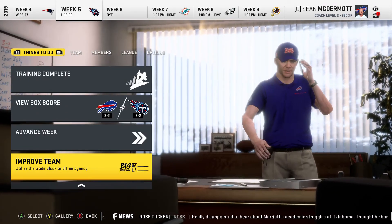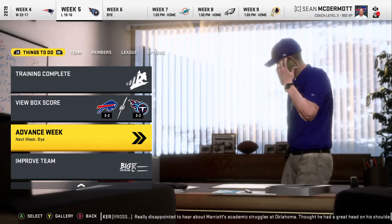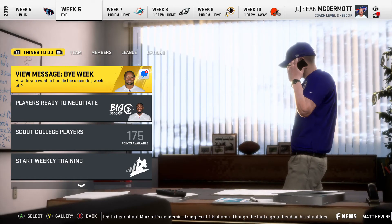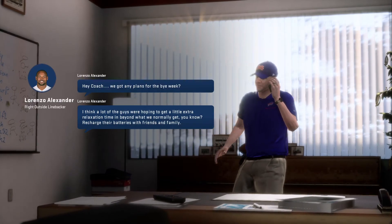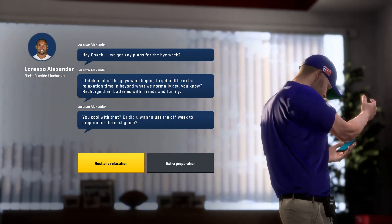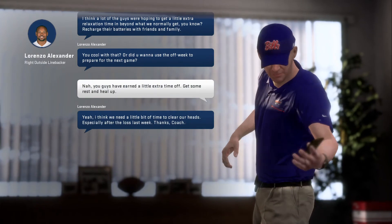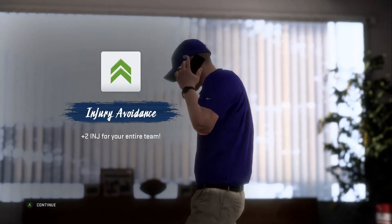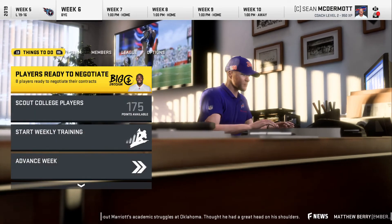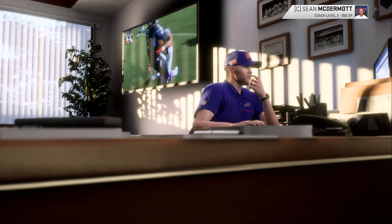We're going to advance to the bye week — I forgot it was coming up, so this is a much-needed rest. Lorenzo Alexander wants to know how we'll handle it, and I think the best option is to rest and relax rather than extra prep — I like the morale boost better. We get plus two injury recovery for the entire team and plus three morale for the entire team, which should pick up what we lost during the Titans game.